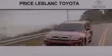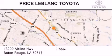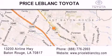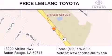Contact us today to arrange your test drive. Thank you for shopping at Price LeBlanc Toyota Scion, conveniently located at 13200 Airline Highway in Baton Rouge. Please contact our Internet department at 888-776-2993 for special Internet-only pricing.